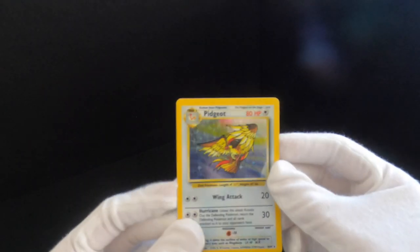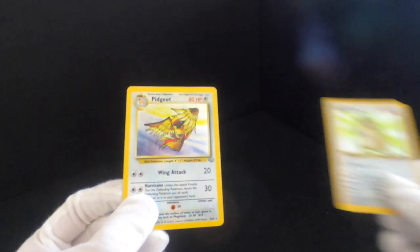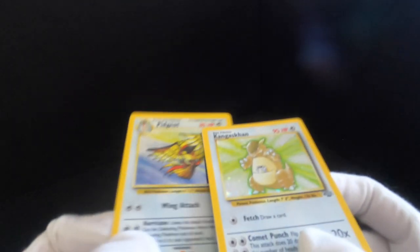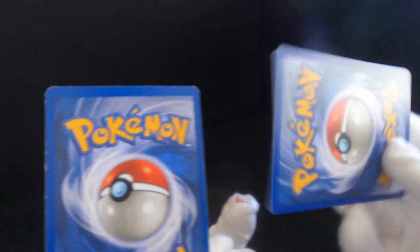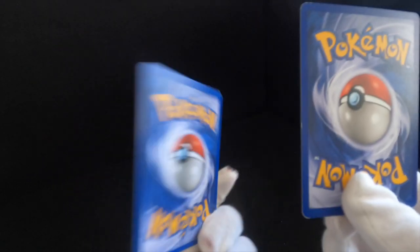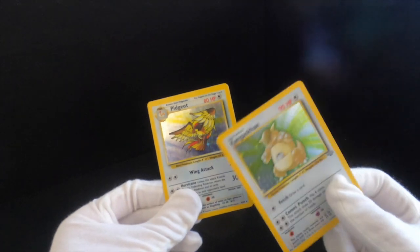Let's now go on to the Jungle set, where we have a shiny holographic Pidgeot. We've also got Kangaskhan in very good condition. Maybe the Kangaskhan is slightly better than the Pidgeot — you can see on the back. I think I used the Pidgeot eventually because I wanted to use Pidgeotto, but it was quite a weird one to use because Pidgeotto was also rare, so it was hard to have two of them in your deck.